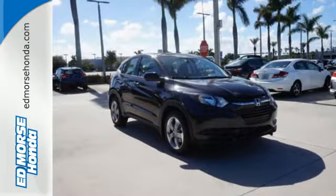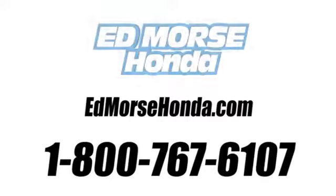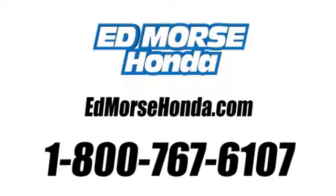Bring the family along when you take this playful Honda for a test drive. Call us today at 1-800-767-6107. For value and for service, it's Ed Morse.